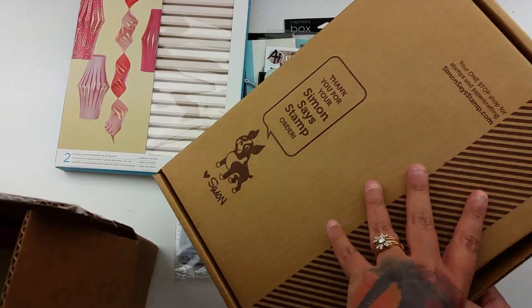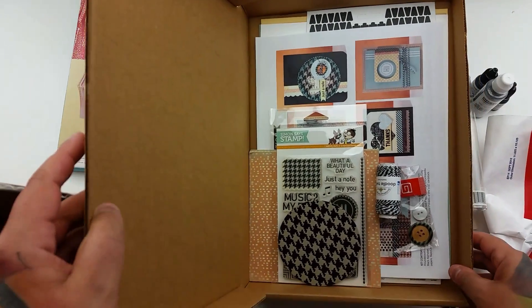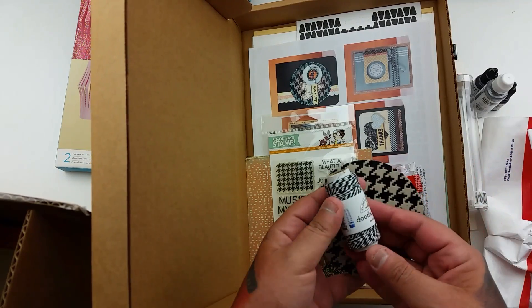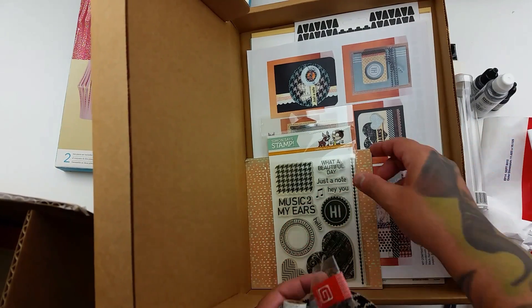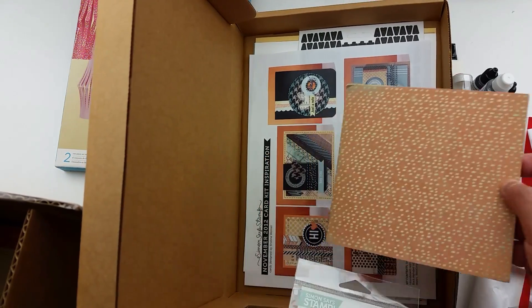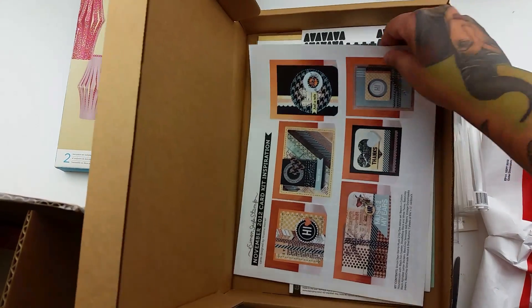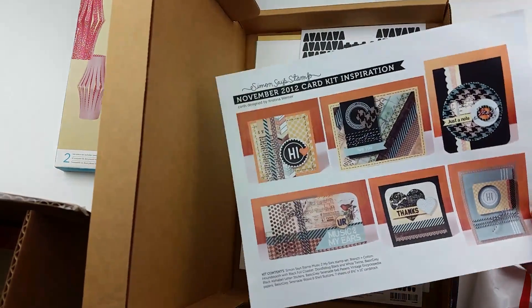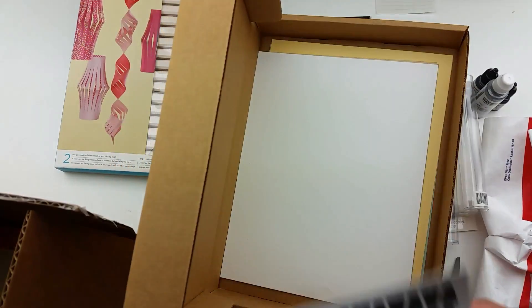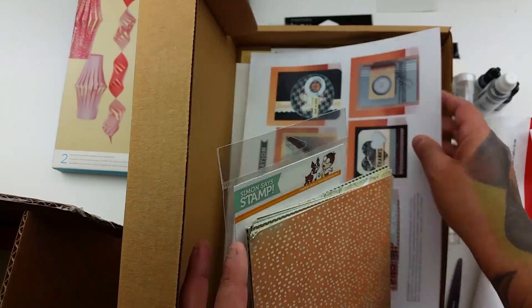And this looks like a card kit — random. So this looks like a card kit. There's a doodle plane, some buttons, a stamp set 'Music to My Ears,' and then some paper — this looks like Graphic 45 paper but I'm not sure. So yeah, this is what their card kit comes in, in this box. And then some of their card stock, which is really nice.